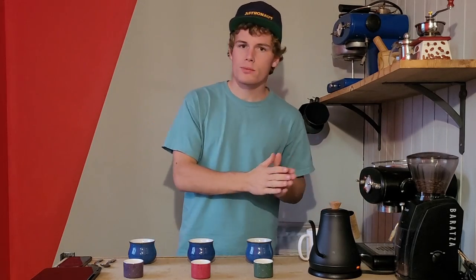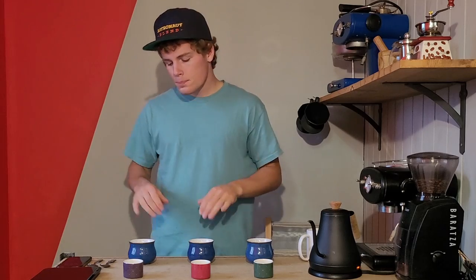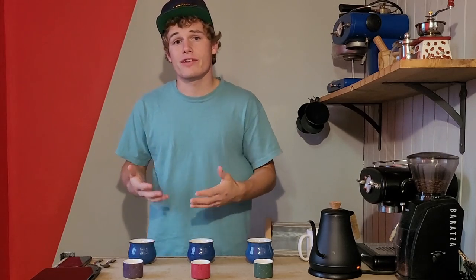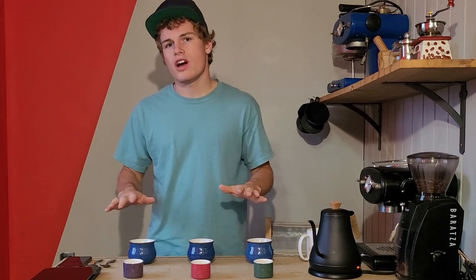All that said and done, we're ready to start our tasting. I'm going to get my water boiling here while I let you know what we're going to be looking for today. For each of these three coffees, we're going to be looking at the aromatics — how it smells — the flavor, the acidity, the sweetness, the body, and the finish for all of these coffees.